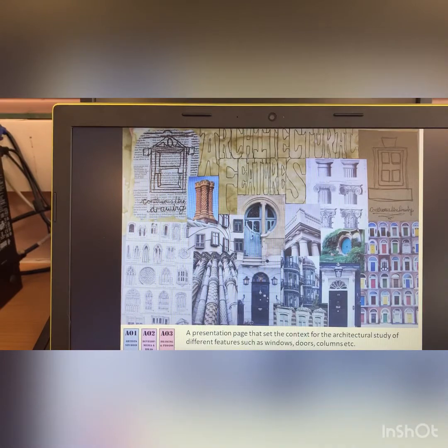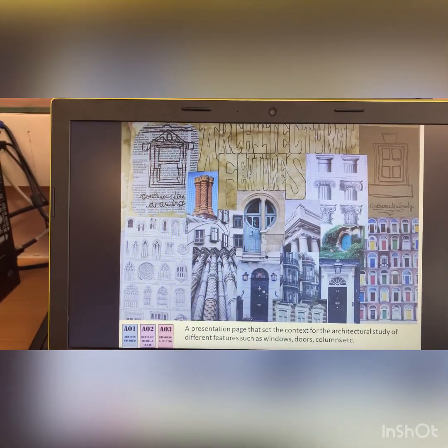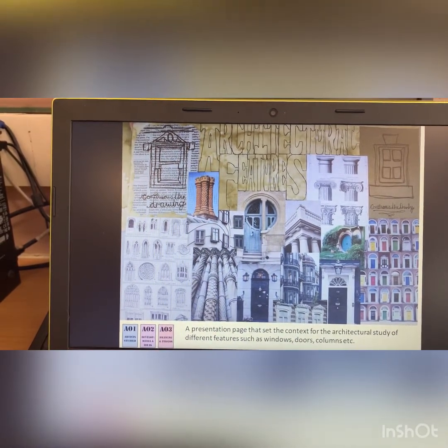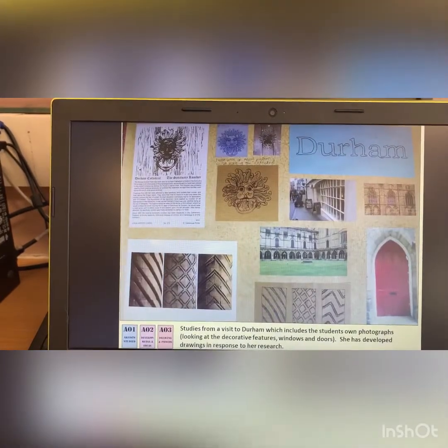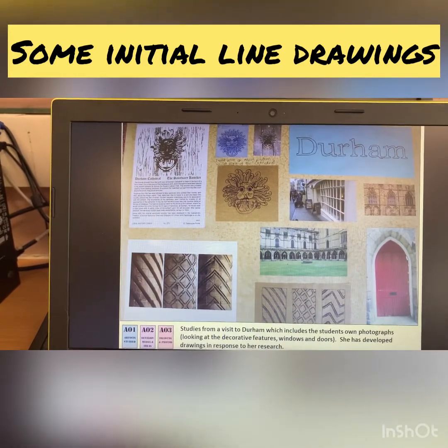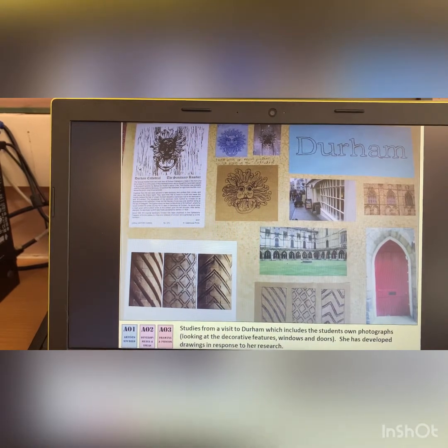Here you can see she's looked at architectural features. It's a presentation page that shows different types of doorways, windows, chimneys, columns — interesting parts that you would find in architectural details. She went to Durham, so she used that experience of actually going firsthand, taking her own photographs. She found some bits of historical information and did some little bits of drawing as a result of that visit.